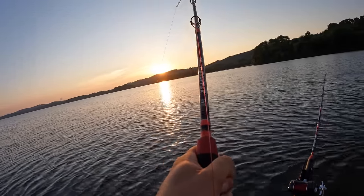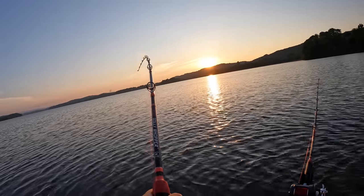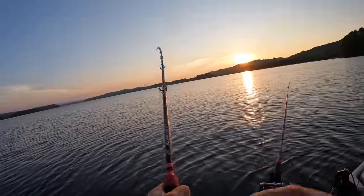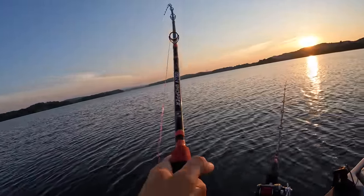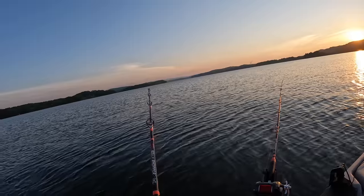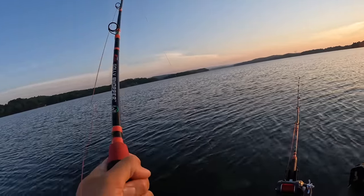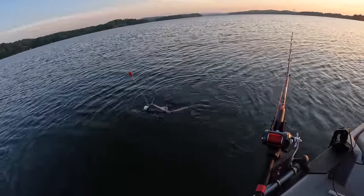Beautiful sunrise out here this morning, y'all. Awesome day on the water. At least for the next little while, I'll still have the place to myself out here before all the pleasure boaters get out. But right now, it's calm. It's beautiful. And I must be on some fish right here because that's two in a row. That's another small blue right there.